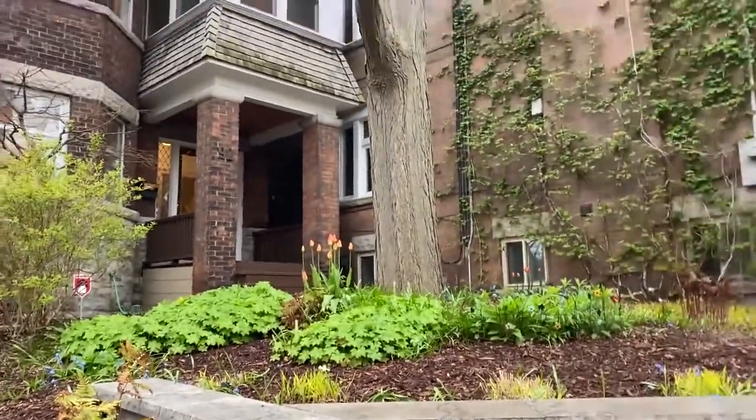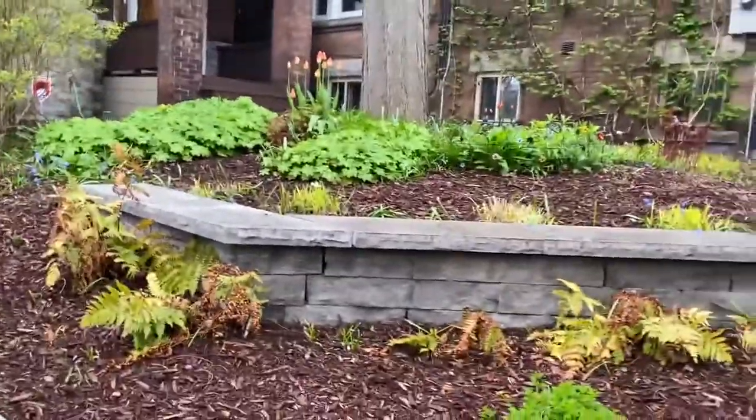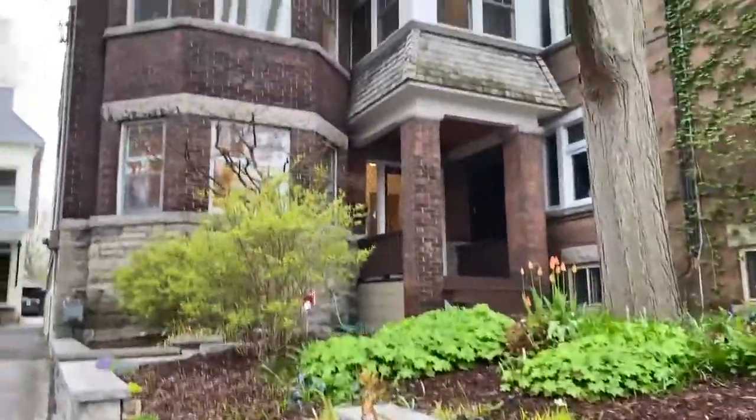Hi there, it's Holly Chandler of the Julie Kinnear team on a rainy day in the High Park neighborhood. I am in front of 92 Indian Road, which is a fantastic light-filled duplex. It's one of the original 12 duplexes that were built in the early 1900s in High Park, one of the best neighborhoods in the city, and this is a beautiful home.